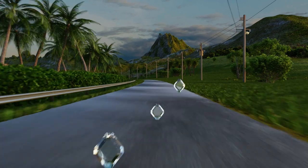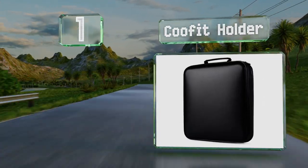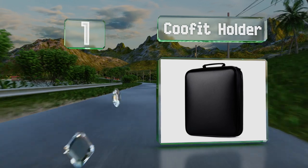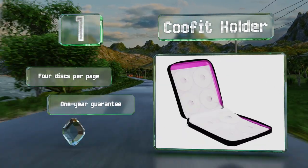And coming in at number one on our list, the Kufit holder is equipped with an easy-to-grip briefcase-style handle. The sleeves inside are slip-proof, so you don't have to worry about CDs falling out. You get four discs per page with this one, and it's backed by a one-year guarantee. It measures 12 by 11 inches.